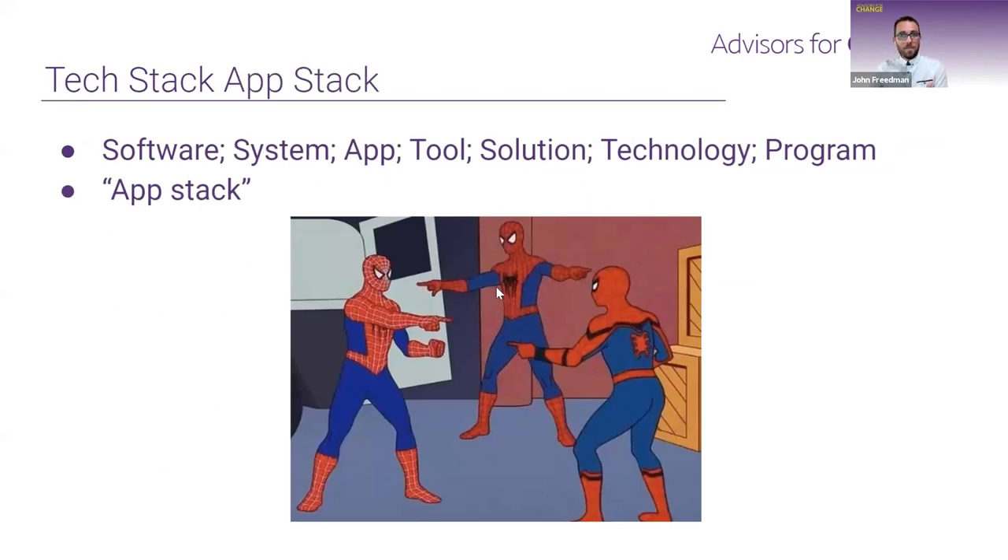There's a lot of jargon out there — software, system, app, tool, solution, technology, program — they're all basically the same idea. For today, I'm going to use the term 'app' and 'app stack.' I feel it's a little more relatable. If we refer to a tech stack as being high-tech, it can seem like a barrier to entry. What I'm hoping to do today is demystify the idea of a tech stack and the different apps that can go into it, particularly around QuickBooks Online.